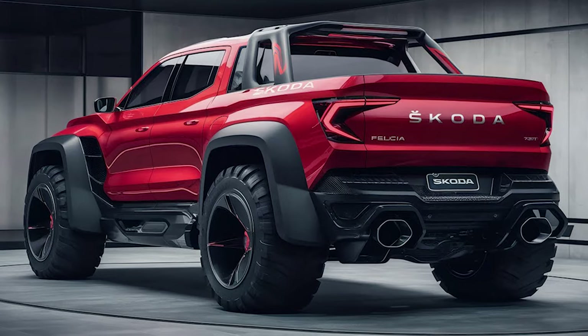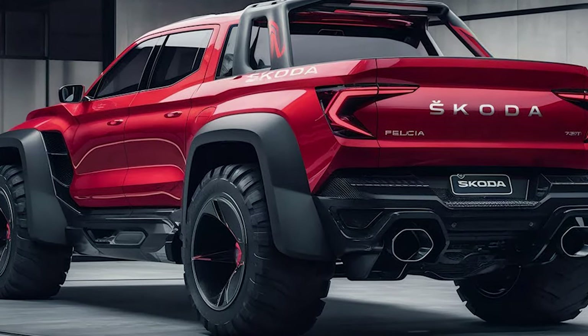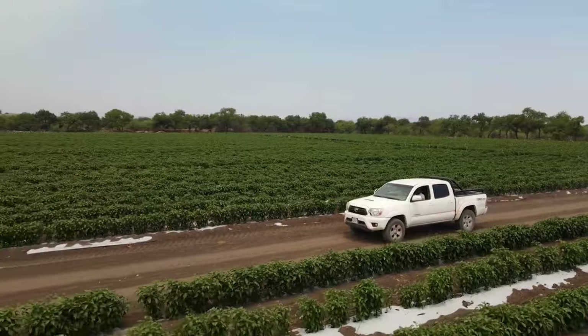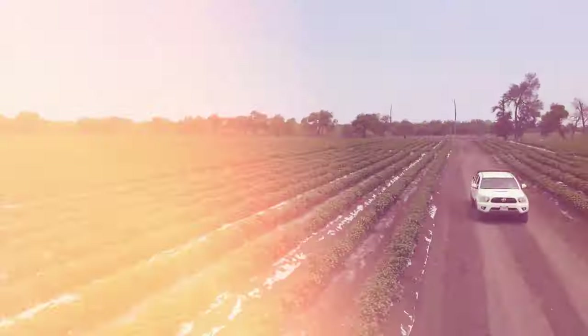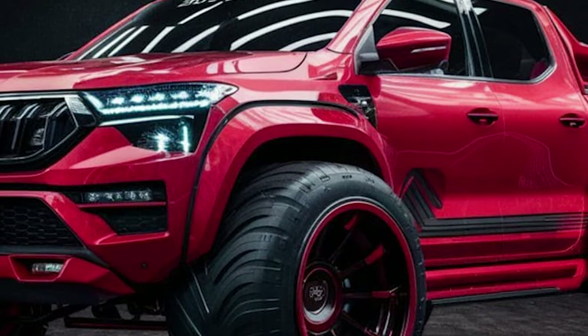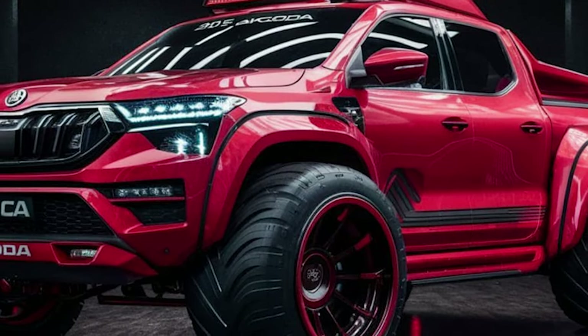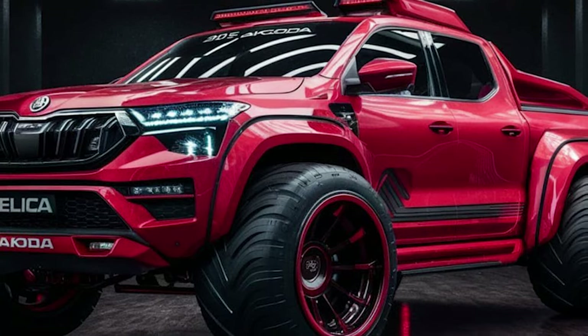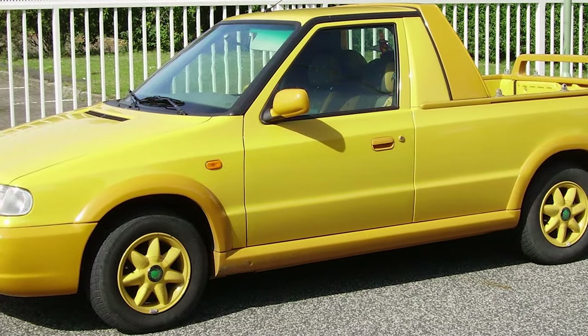The new Felicia pickup should be ready for all kinds of applications, both as a family hauler and as a commercial vehicle. These are different times when customers are starting to acknowledge all the benefits of an open cargo area. So besides the work-oriented single-cab variants, which could also come as panel vans, the new 2025 Skoda Felicia pickup is expected to come as a double-cab pickup, stretched and spacious enough to accommodate smaller families.